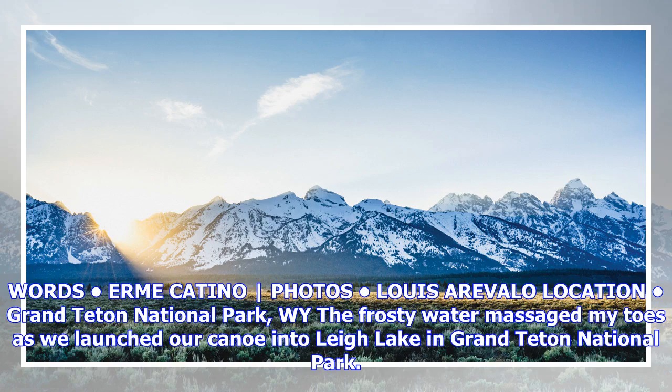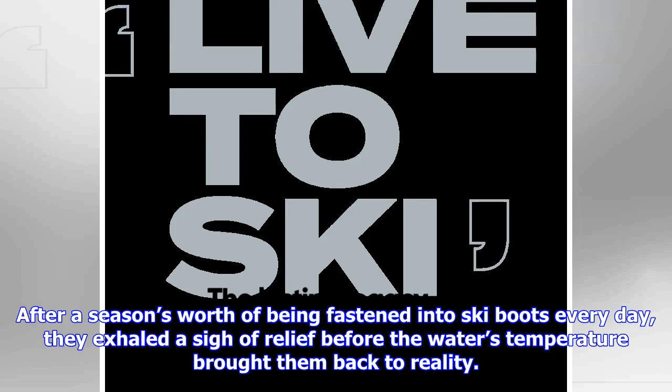Photos by Louis Arevalo, location: Grand Teton National Park. The frosty water massaged my toes as we launched our canoe into Lee Lake in Grand Teton National Park. After a season's worth of being fastened into ski boots every day, they exhaled a sigh of relief before the water's temperature brought them back to reality.